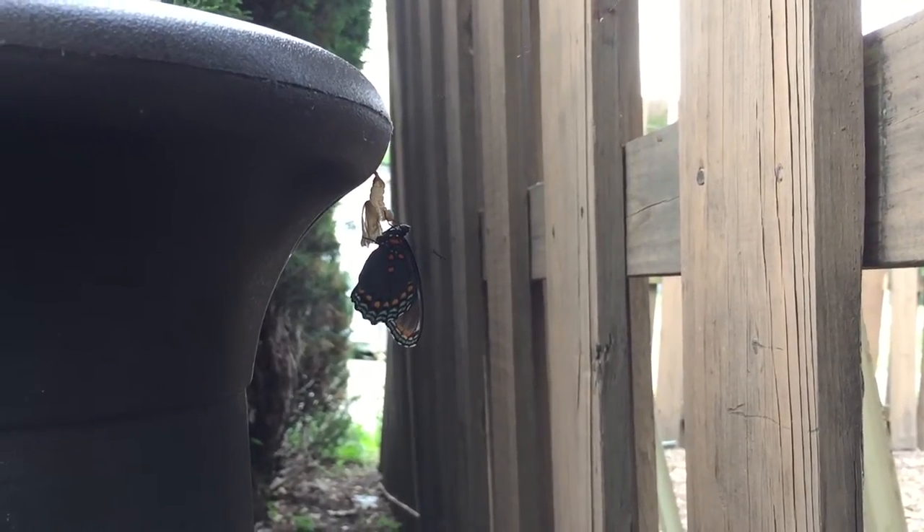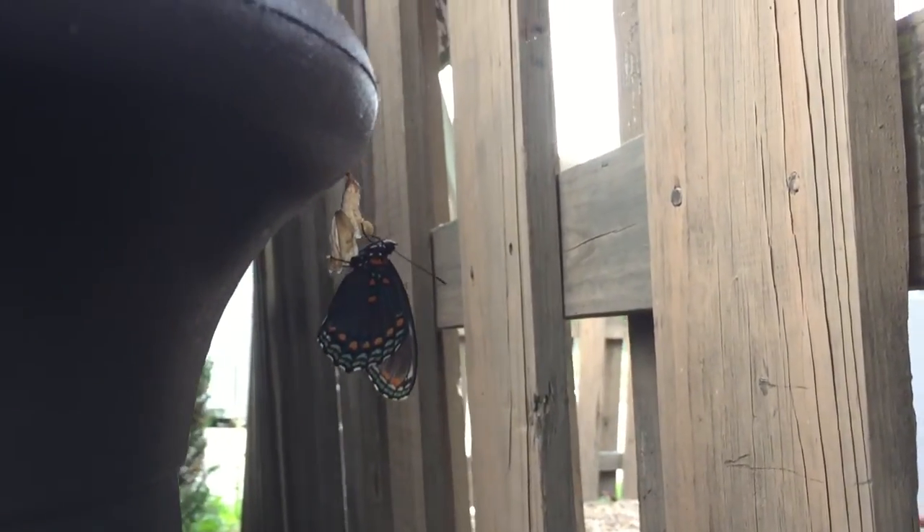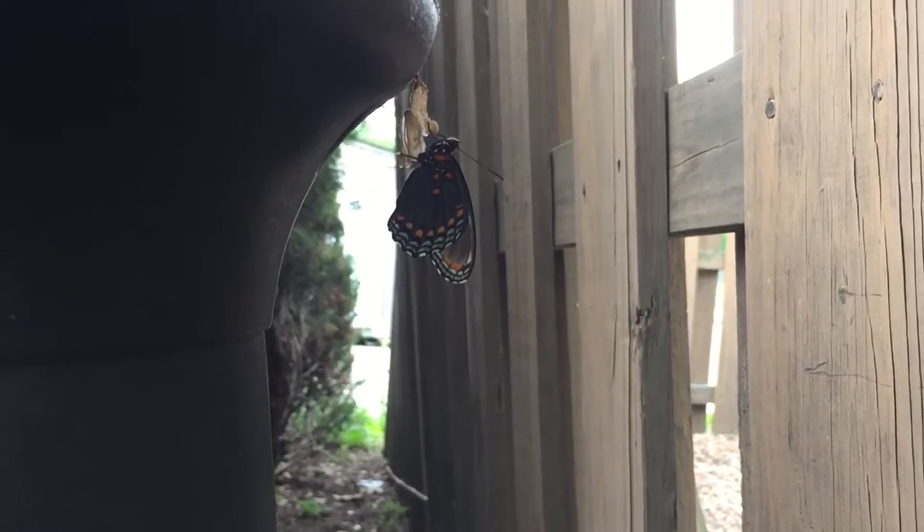As you can see, it has crawled out of its cocoon — it is a beautiful butterfly now. From what I hear it's waiting for its wings to dry. But how awesome is that?